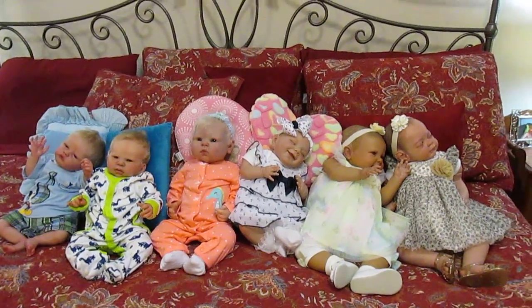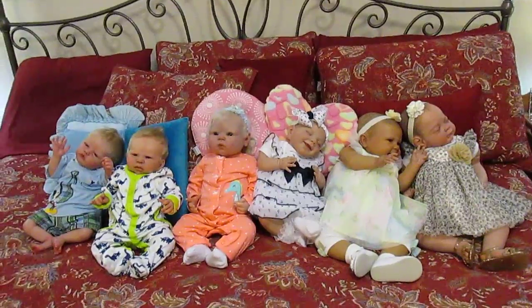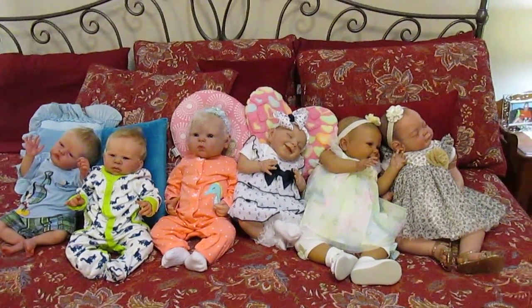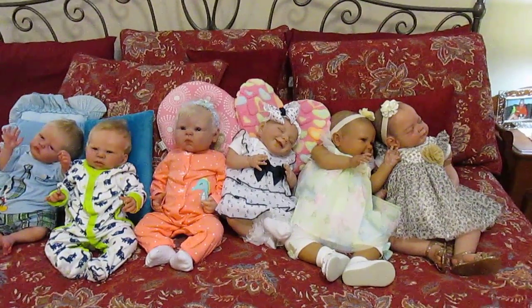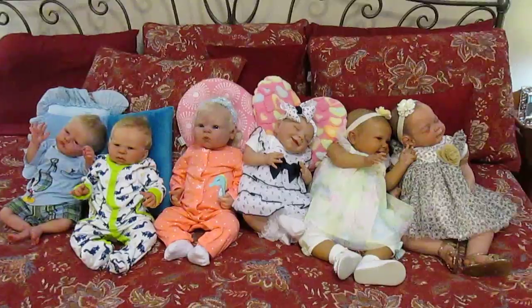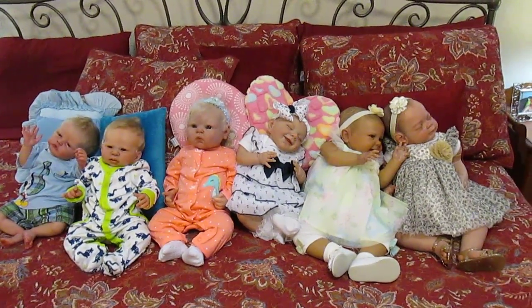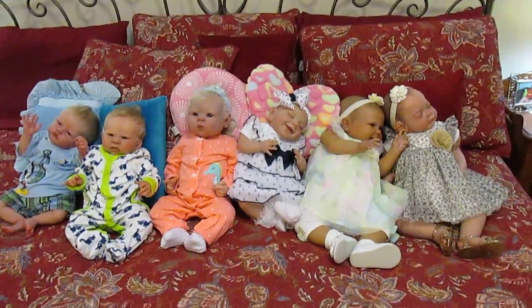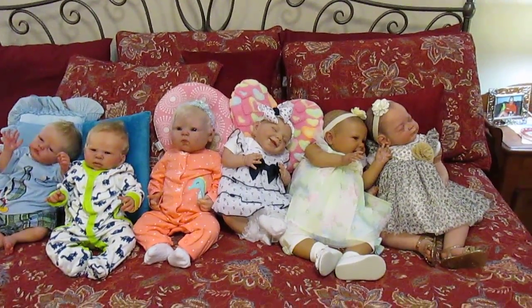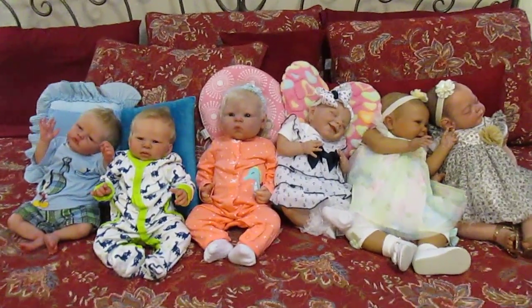Good evening everyone, this is Sharon from Butterfly Baby Kisses Nursery. I've got all my babies together in one place, all on the king-size bed. It was quite a task to move them all in here and set them all up so you can see them all together. I enjoy seeing them all together — I wish I could climb in bed with them all right now, kind of be in the middle there right between Ella and Lollipop.